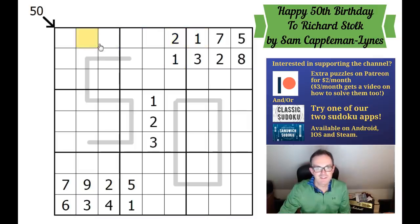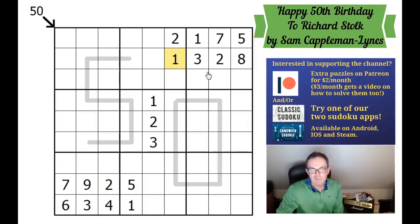Hello and welcome to Tuesday's edition of Cracking the Cryptic. Today we've got a lovely puzzle with a lovely theme. It's been created by Sam Kaepelman-Lynes of the UK Sudoku team to commemorate Richard Stalk's 50th birthday. Richard is one of the masters of the puzzling community, and he was responsible for organising last year's World Sudoku Championship.